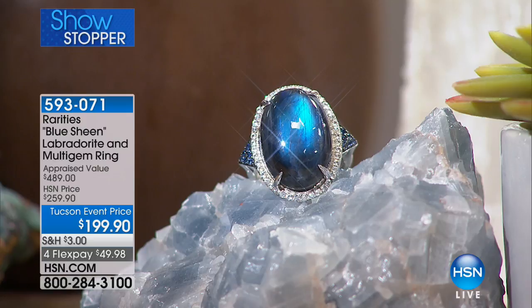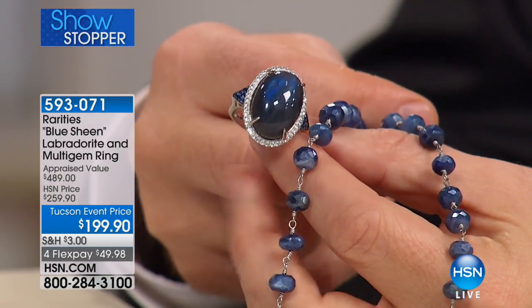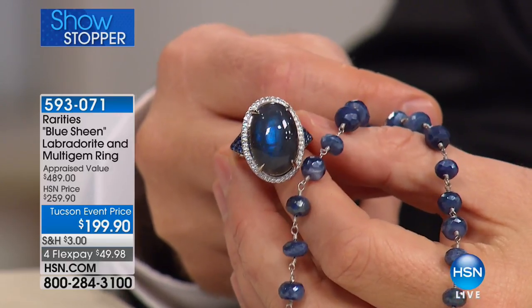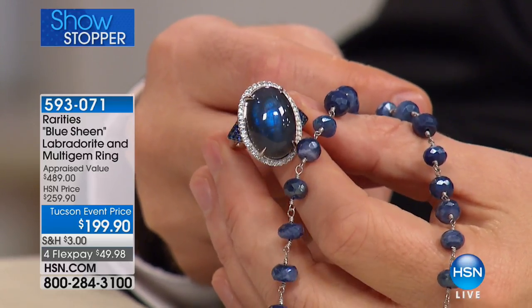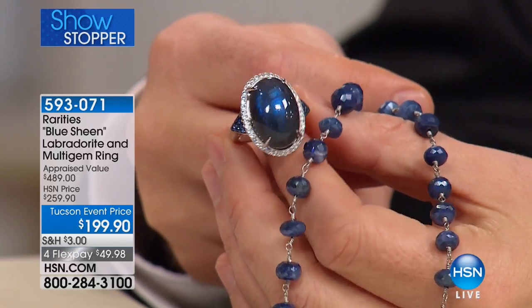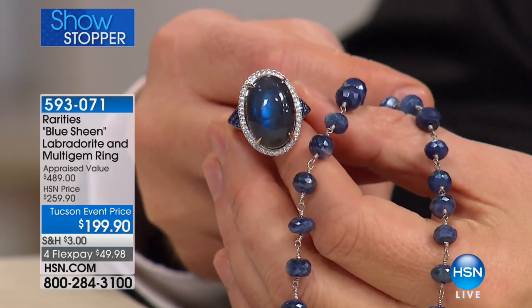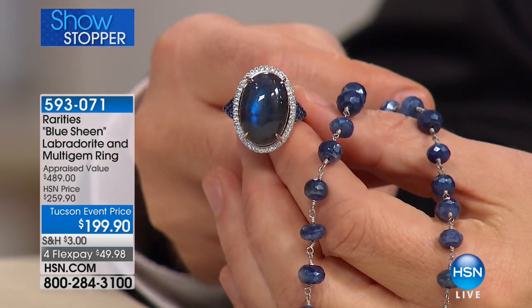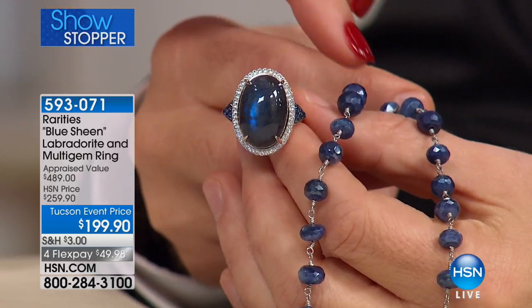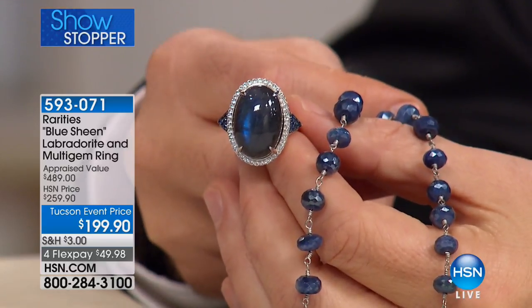At $199, you can see 61, now 60 available — that's 80% of the entire quantity spoken for. What sizes are left, Adam? We started with size 6 through 11. We're pretty good on all sizes, a couple in each. Size 9 just sold out. If you want size 10 or 11, we do have those if you're dialing right now. That's the Blue Sheen Labradorite. I heard something about free shipping on all rarities necklaces — Lynn said there was free shipping on all rarities necklaces today.